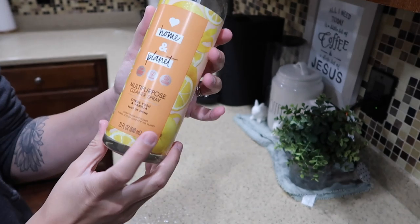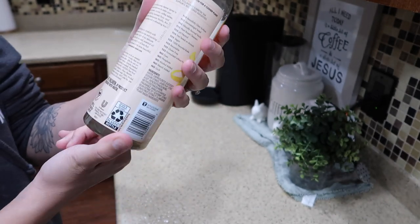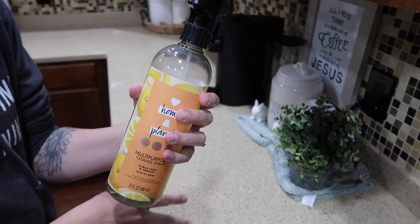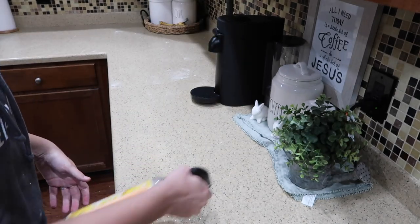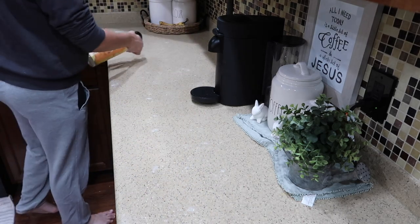This is one of my favorite multi-purpose sprays from Target — it's the Home and Planet spray. It does not disinfect; it's just for cleaning up messes like this, not for a deep clean, but just for wiping all this flour off the counter.